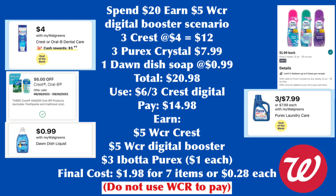Or try this scenario: grab three Crest or Oral-B ($12), three Purex Crystal ($7.99), and one Dawn dish soap ($0.99), totaling $20.98. Use the $6 for three Crest digital coupon and pay $14.98. Earn back $5 Walgreens cash rewards for buying three Crests, $5 Walgreens cash rewards for the digital spend booster, and $3 from Ibotta. Final cost is $1.98 for seven items or $0.28 each. Do not pay with Walgreens cash.